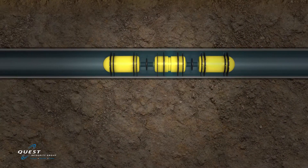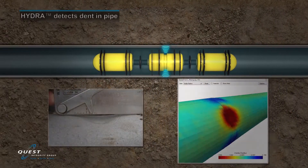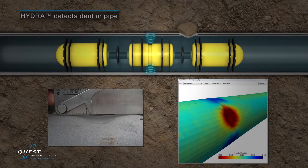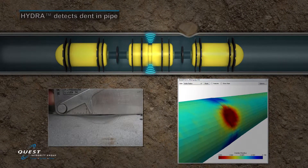In addition to various wall loss type flaws, deformations such as denting, bulging, swelling, and pipe ovality are simultaneously captured during the inspection process.